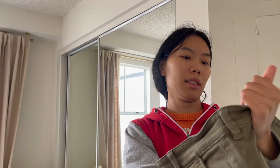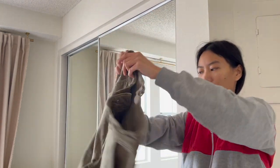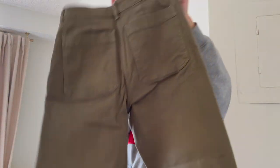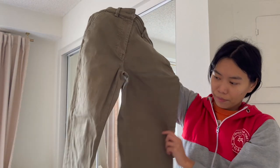Last item is Everlane pants — size six, I believe the Barrel Crop style — in a nice green color. I've heard Everlane jeans do well, and Everlane women's tends to outperform men's, which I've confirmed since I've had men's Everlane sit for a long time. Got it for eight dollars and hoping to get 25 to 30.